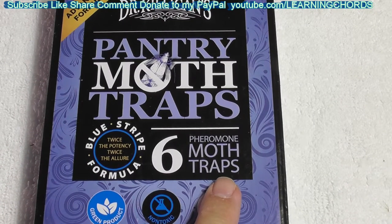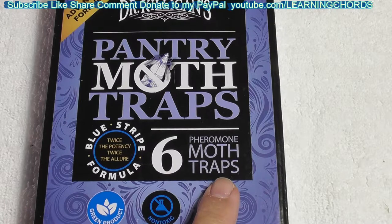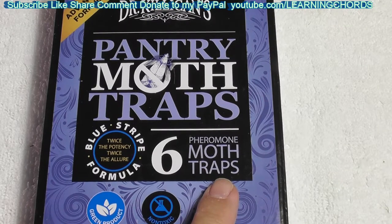So these things have the pheromone — it's a moth trap. Now, if you ever open up the pantry — why do they call it a pantry? I call it the kitchen cabinet. I don't have a pantry. I have a kitchen cabinet. I opened up mom's kitchen cabinet and I saw a little bug flying around. It's kind of like cockroaches — if you see one, you've got a problem, you just don't know it at the time.